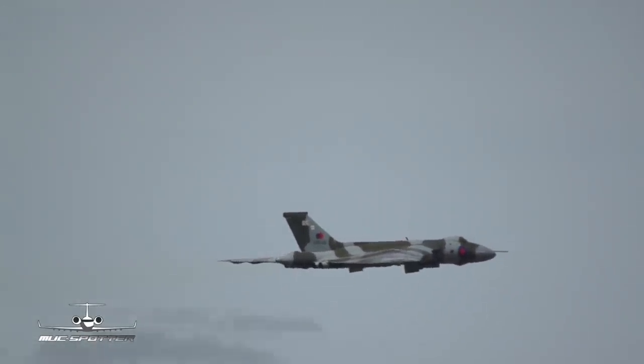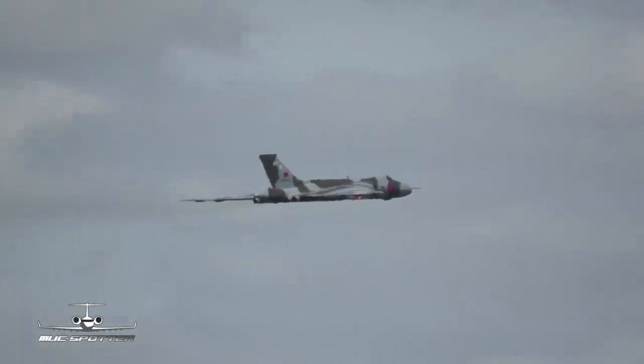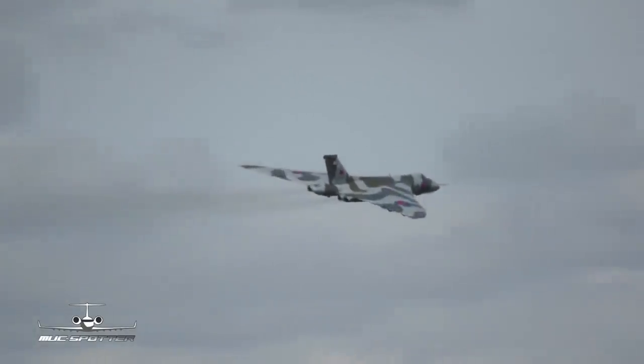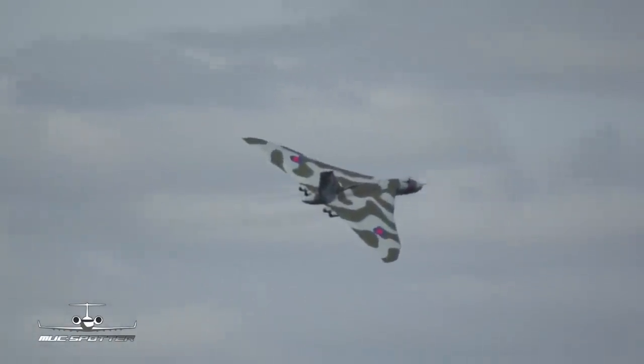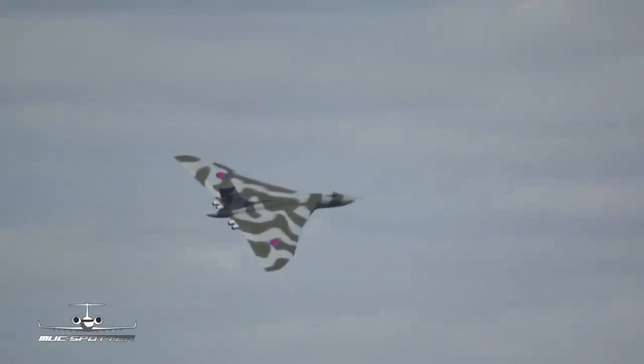That was the sound of four Rolls-Royce 202 engines, 16 and a half thousand pounds of static thrust each, a total of about 65,000 – keeping it slightly less than that in the interests of keeping the old girl going nicely.